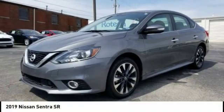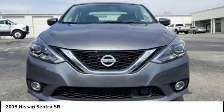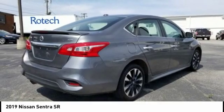The 2019 Sentra. With its spacious and versatile interior and stellar fuel efficiency, the Nissan Sentra is the obvious choice for anyone who wants to enjoy a stylish and comfortable ride.